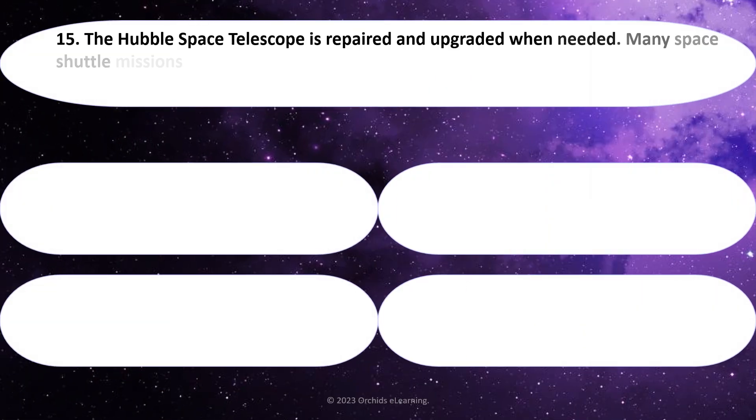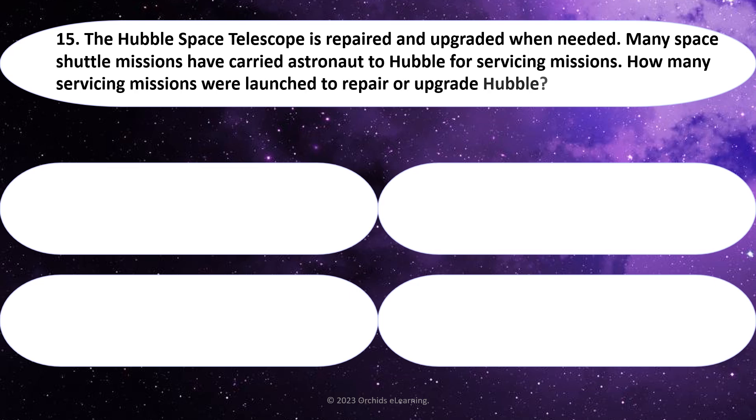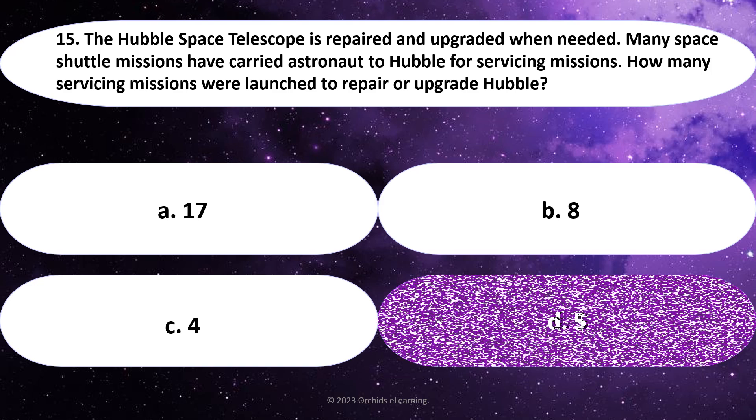The Hubble Space Telescope is repaired and upgraded when needed. Many space shuttle missions have carried astronauts to Hubble for servicing missions. How many servicing missions were launched to repair or upgrade Hubble? Answer: D. 5.